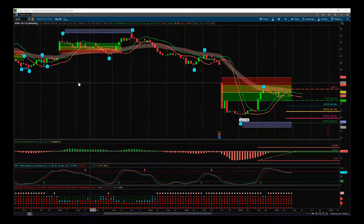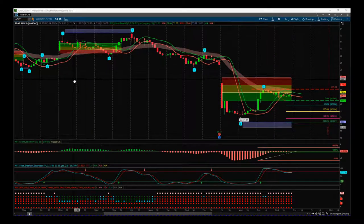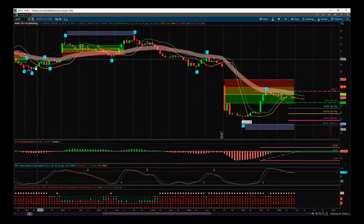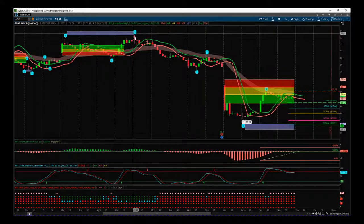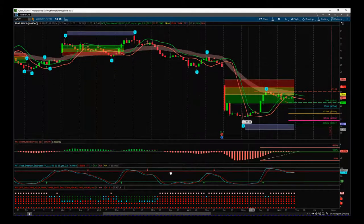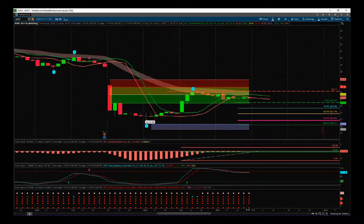I've chosen ADNT — ADNT PLC — on the 60-minute time frame. This is our Elliott Wave indicator suite from tradethefifth.com for the Thinkorswim trading platform. It's also available for NinjaTrader, TradeStation, and MultiCharts. We can see up here we recently had some highs intraday, and then we've had this bearish trend over the last week or so, and this wave 4 pullback is what we're interested in right now.